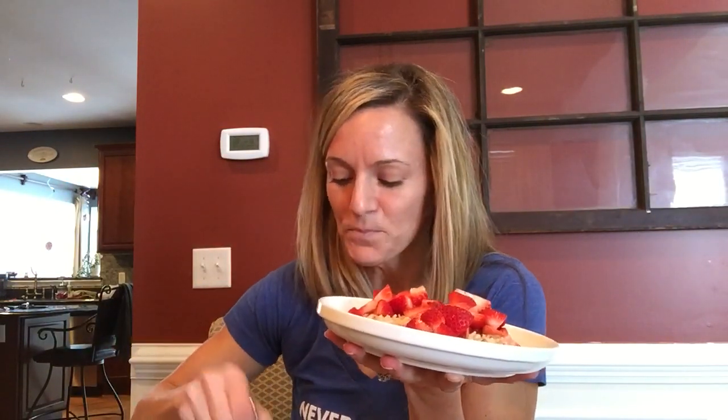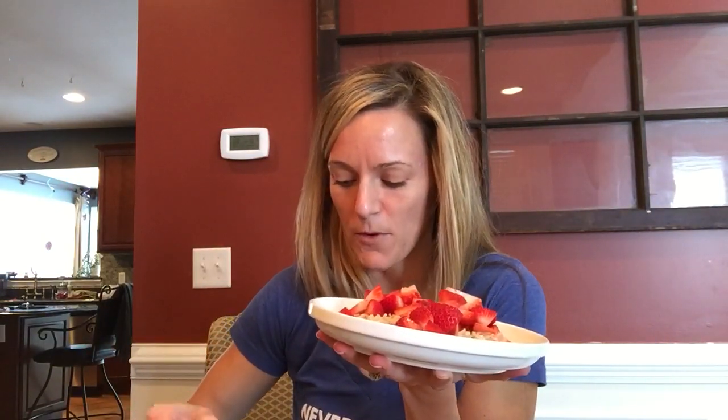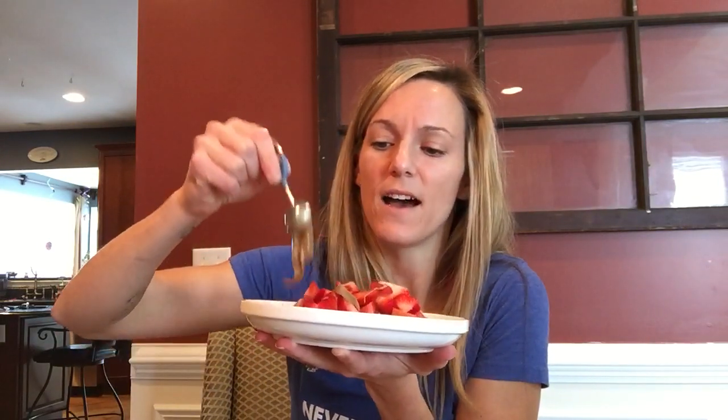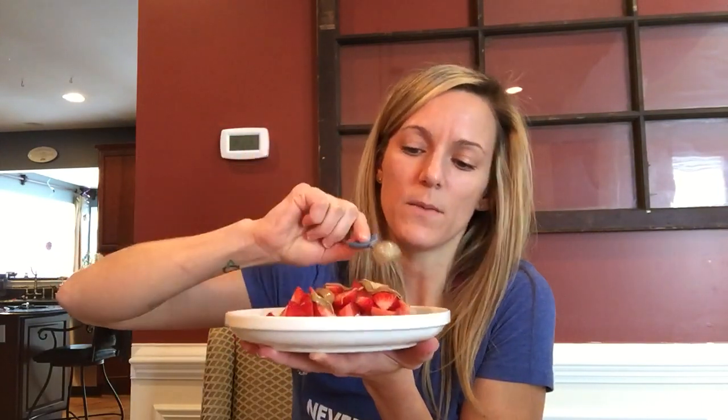So strawberry and oatmeal, and then last but not least I'm actually going to use my sunflower butter, which is so good. So all your nut butters — you get a teaspoon depending on the meal plan you are on, and you get several teaspoons throughout the day. So I'm going to grab a little teaspoon and just have that right on top.